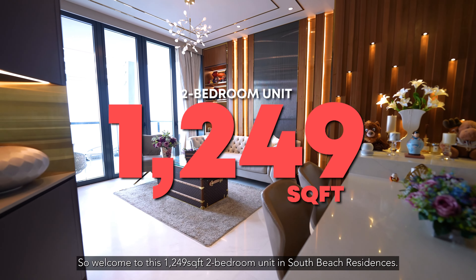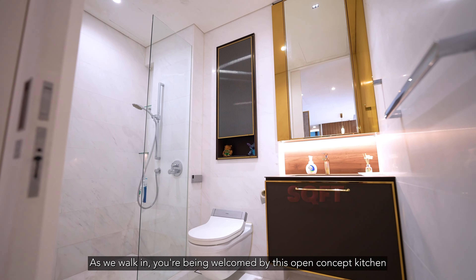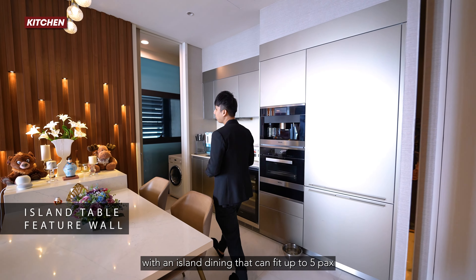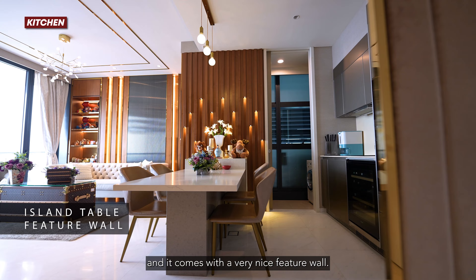Welcome to this 1,249 square feet two-bedroom unit in South Beach Residences. As we walk in, you are welcomed by this open-concept kitchen with an island dining that can fit up to five pax, and it comes with a very nice feature wall.